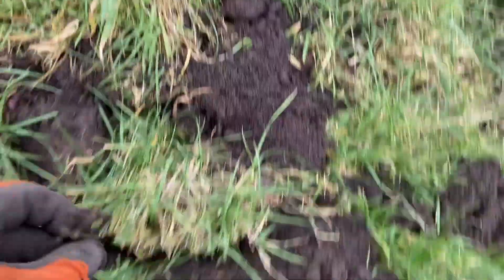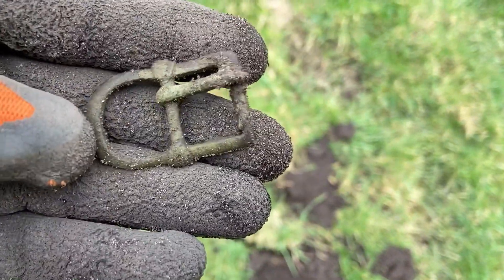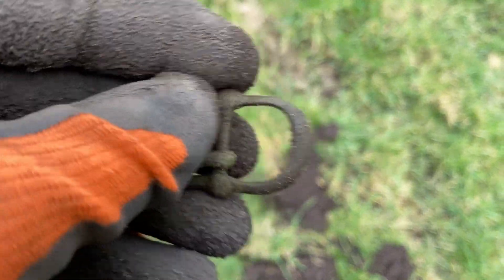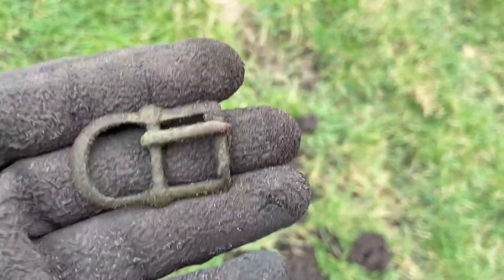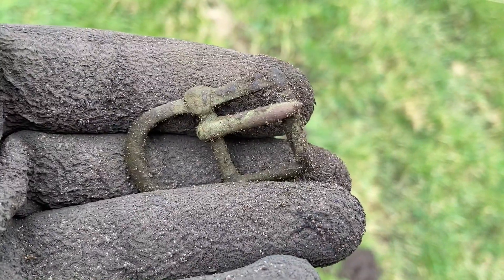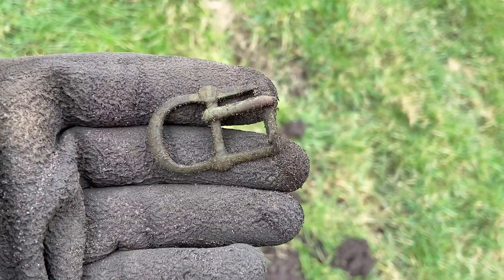Now this is a strange buckle. It looks quite old but in this shape I've never found one before. It's a deep buckle but also a rectangle buckle. I don't know - any ideas on the age? There's a little bit of decoration over here. Perhaps 17th century? Who knows? Great find.